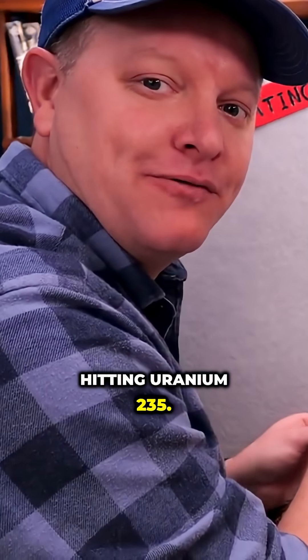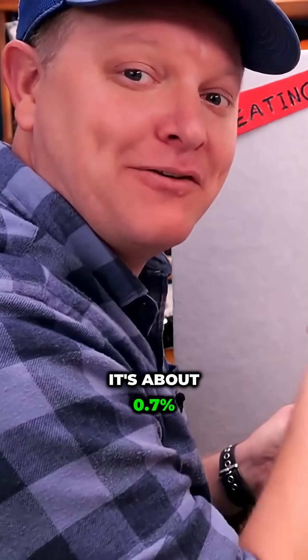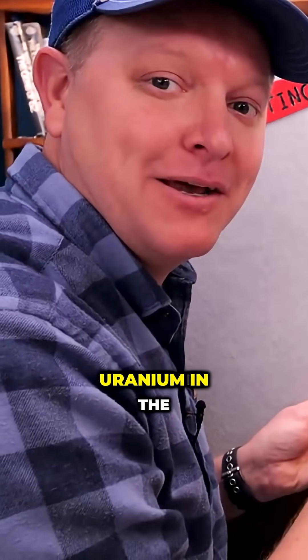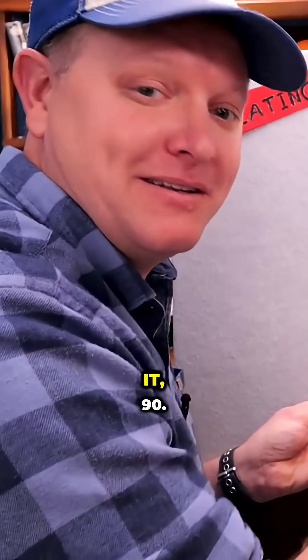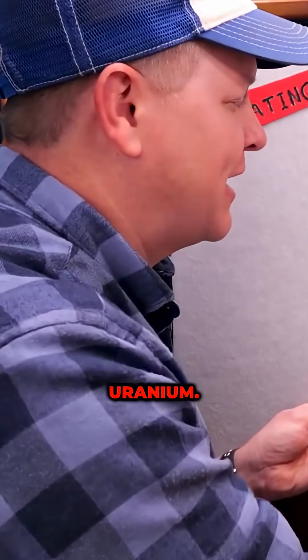Now one thing to remember about uranium-235 is it's about 0.7% of all the uranium in the environment. The rest of it — what is it, 99.3% — those are all different isotopes of uranium.